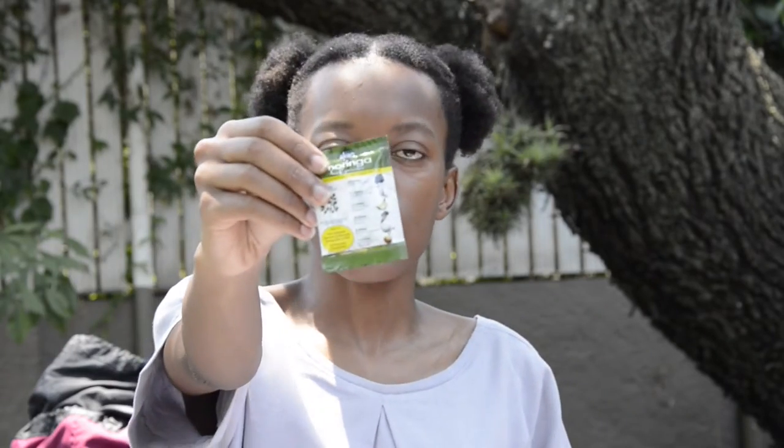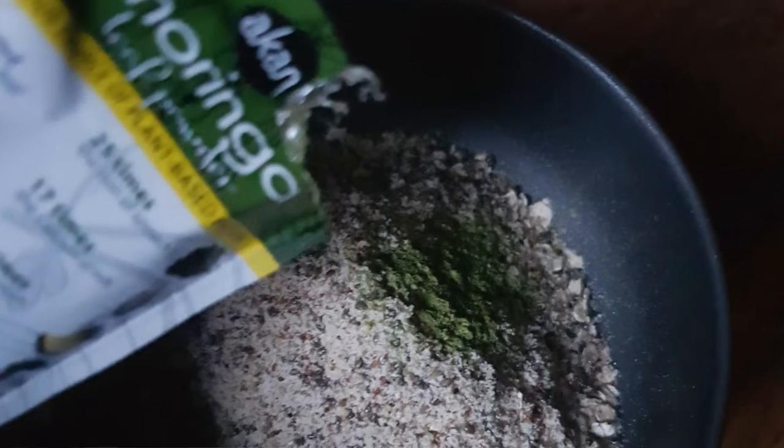One of these little sachets with moringa — I haven't used this before, I'm just going to try it. Maybe it'll be something I add to this mixture in future if I like it, because I've heard amazing things about moringa. I also take an oat bar. I like these oat bars because they're a bit boring — it's literally just oats in here. Perfect, love it.